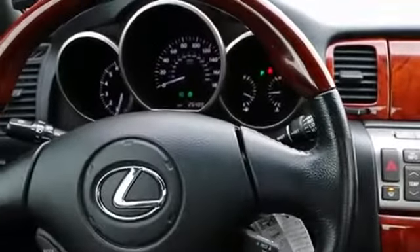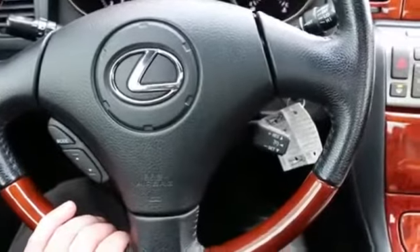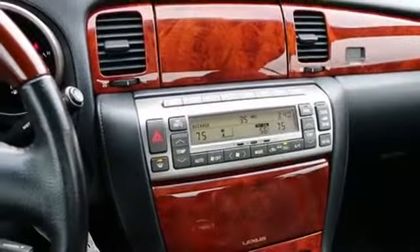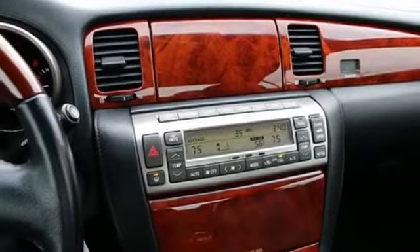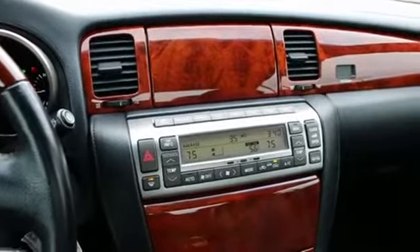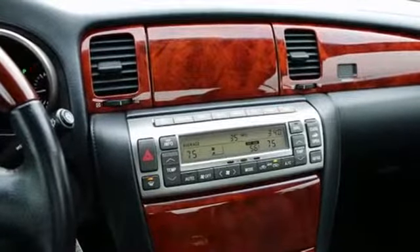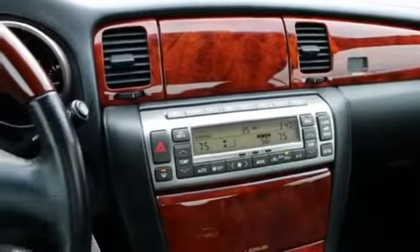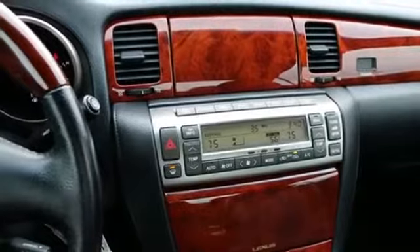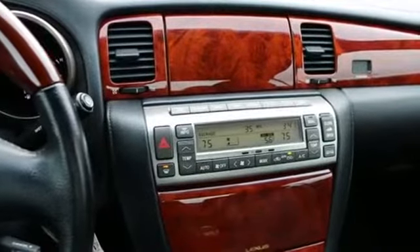Lexus really doesn't have a convertible like this in its current product line. They have a convertible based off their IS sedan — it's a nice convertible, don't get me wrong, but it's a convertible that's actually based off a four-door sedan, so they had to make some compromises and concessions to do that. From certain angles it kind of looks a little bit frumpy. Where you have the SC430, this was built from the ground up to be a retractable hardtop convertible. Beautiful lines — it looks unlike anything else on the road.